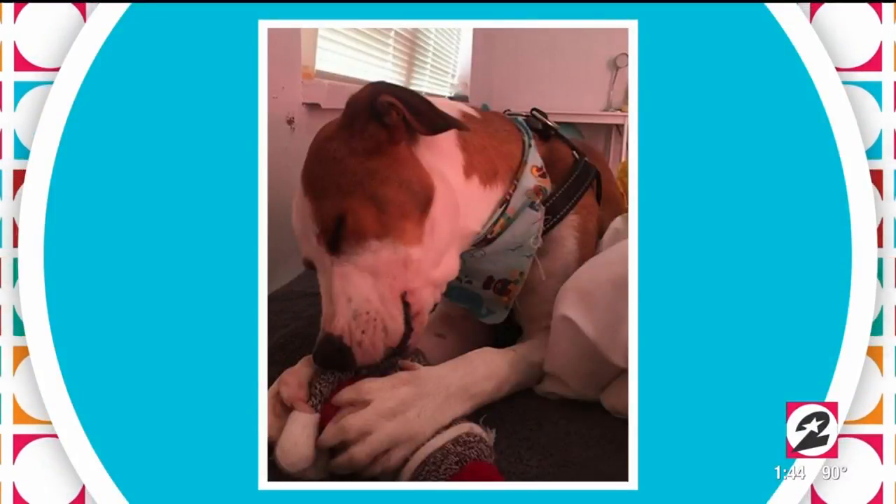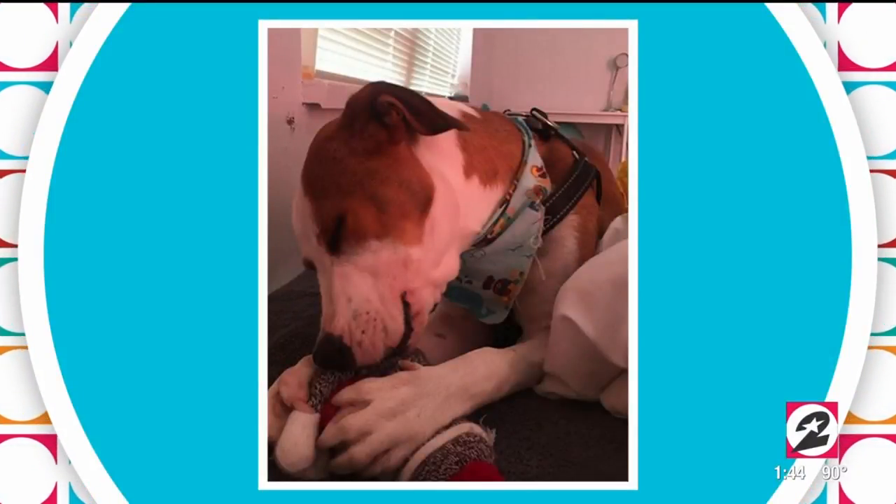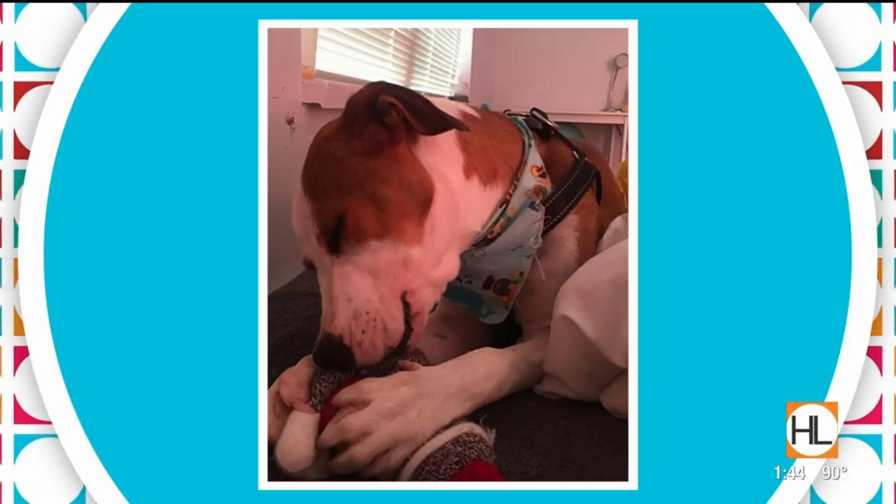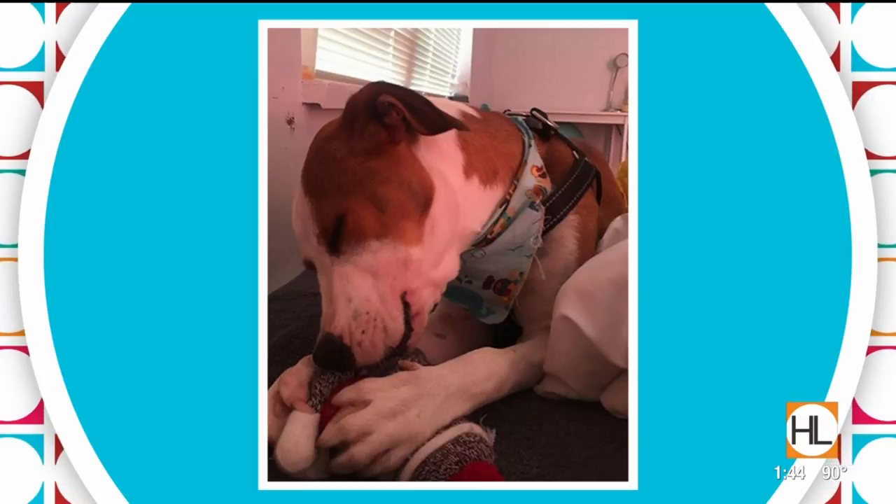The Houston SPCA is the region's largest animal welfare organization, so they're able to help other smaller animal shelters who might run out of space to house homeless pets. Alastair was one of those pets transferred to the Houston SPCA from College Station earlier this month.